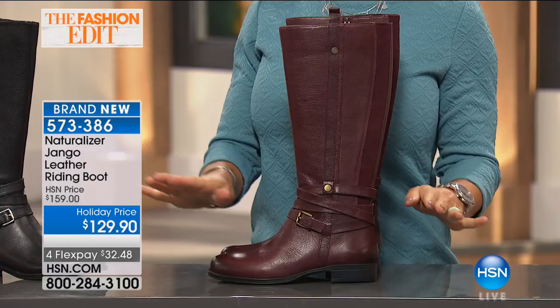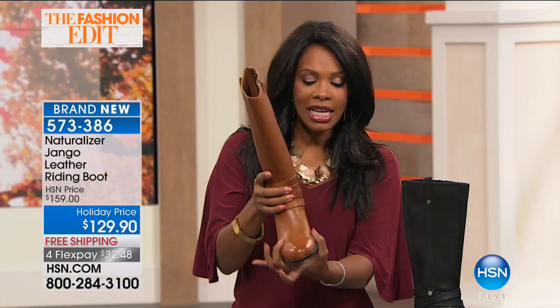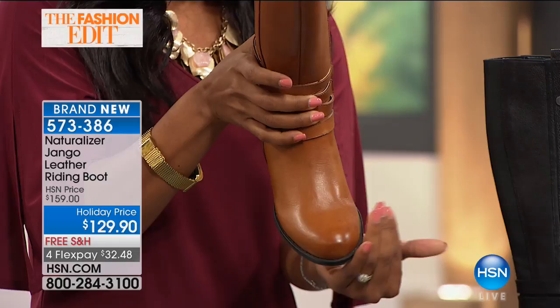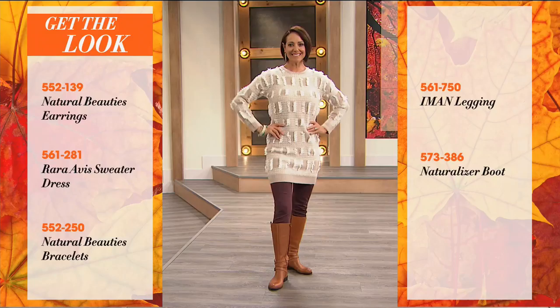As we're out and about in fall the weather is a bit colder, and sometimes that can affect your feet. You might be wearing a thicker stocking. I like that the toe is a nice rounded toe — not a pointed toe that's uncomfortable. Just an all-around great boot you can wear year after year. If you're saying how do I style it? We've got the look for you — Donna on the runway is wearing the Naturalizer boots with Natural Beauties earrings, a Rara Avis sweater dress, the Amon legging, and some great bracelets.